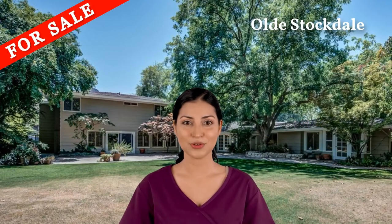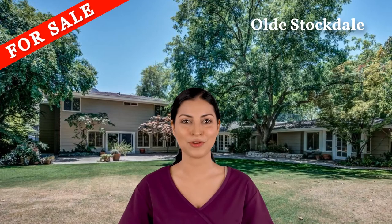The backyard has a covered patio and beautiful mature landscaping, all on a corner lot with a circular driveway.